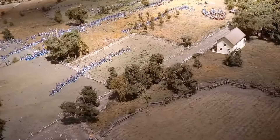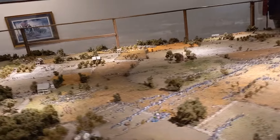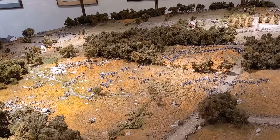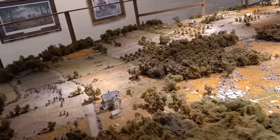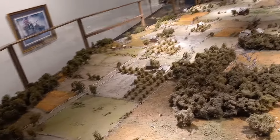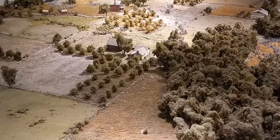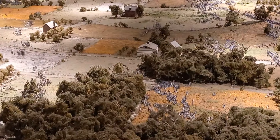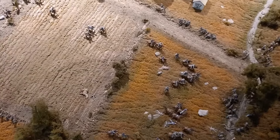The only thing that confuses me is here's Cemetery Ridge. The Round Tops seem to be right in front of me here, I think. Kind of weird though, but they seem to have skipped over Devil's Den. Right there I guess would be the Peach Orchard, and right there I suppose was the Wheatfield. But anyways, this is just exquisite.